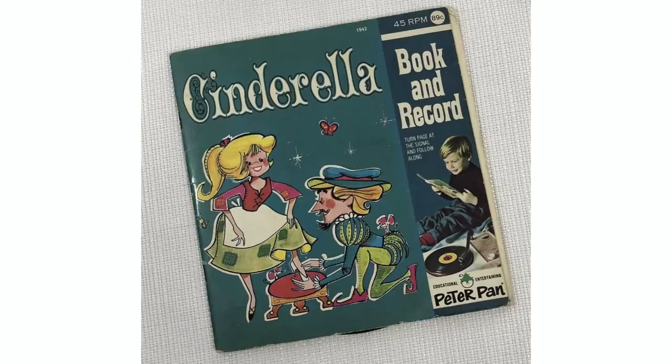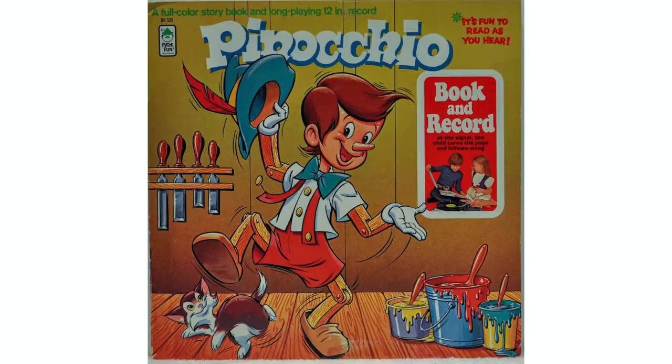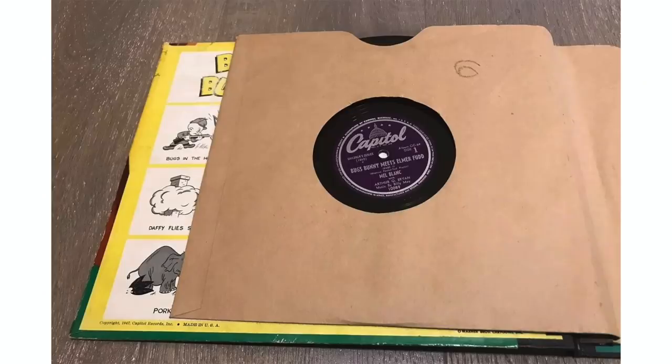But Peter Pan Records also had a few titles of their own, such as Cinderella, Mother Goose Nursery Rhymes, Peter Rabbit, Pinocchio, and The Three Little Pigs. So basically Peter Pan's storybooks were about second most popular after Disney.